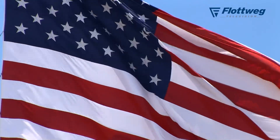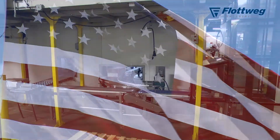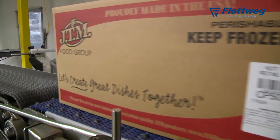Something a little bit less than 10% of our production goes to the military and we are quite proud — we are sending product to Afghanistan and Iraq, feeding our troops. About 65% of our business goes to school lunch cafeterias.